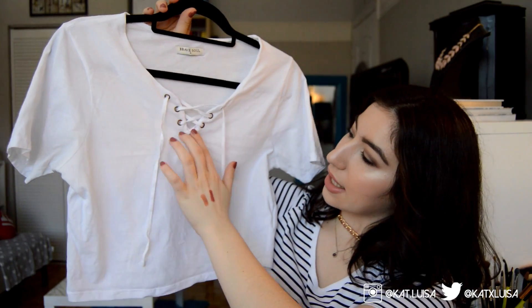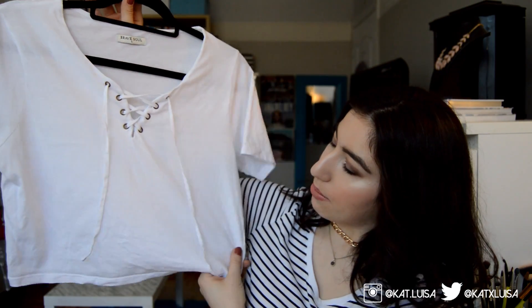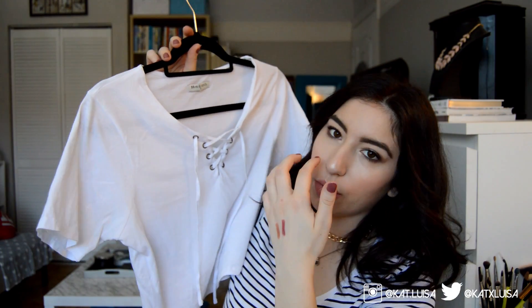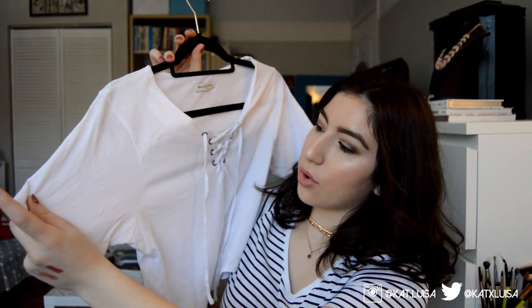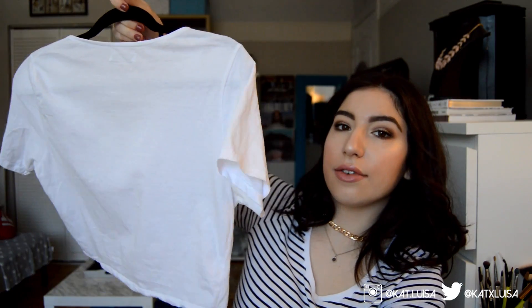Next I got this white crop top with lace detail — it's very trendy and boxy but actually really flattering. I like that the sleeves are longer than the short sleeves usually put on women's tops. It's all white, very cute, and great for spring and summer.